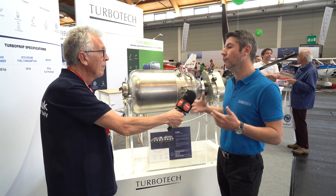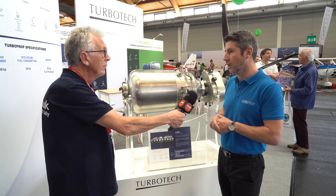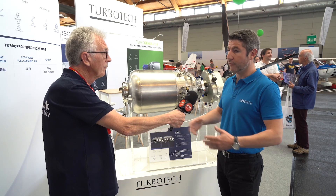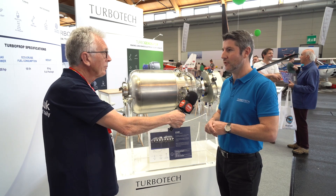We plan to make a 250 horsepower engine for bigger applications. This engine will be certified, and after that, maybe a more powerful engine in the future.